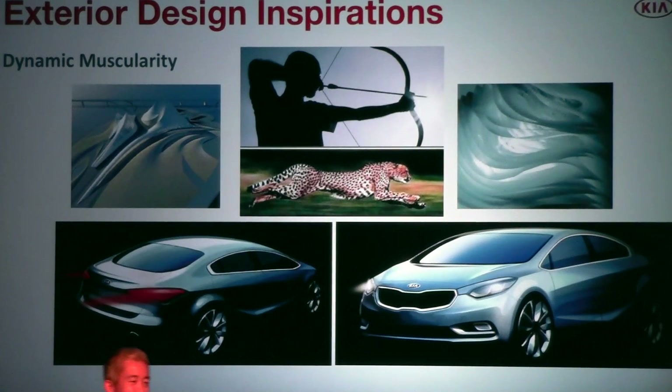A cheetah shows strength and motion. An archer embodies energy and precision. These dynamic attributes provided inspiration to our engineers to pen this vehicle. The US design center was the lead design center for the exterior and interior styling of the Kia Forte.